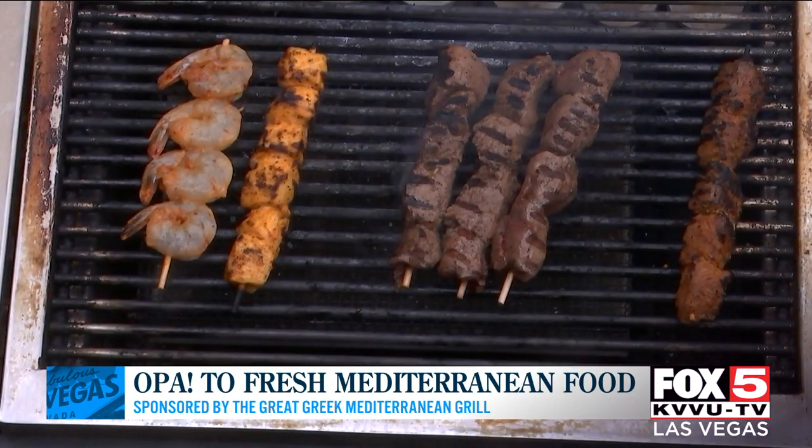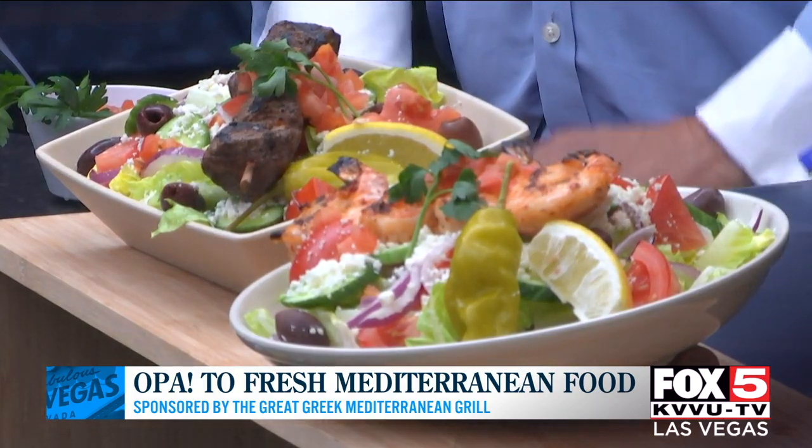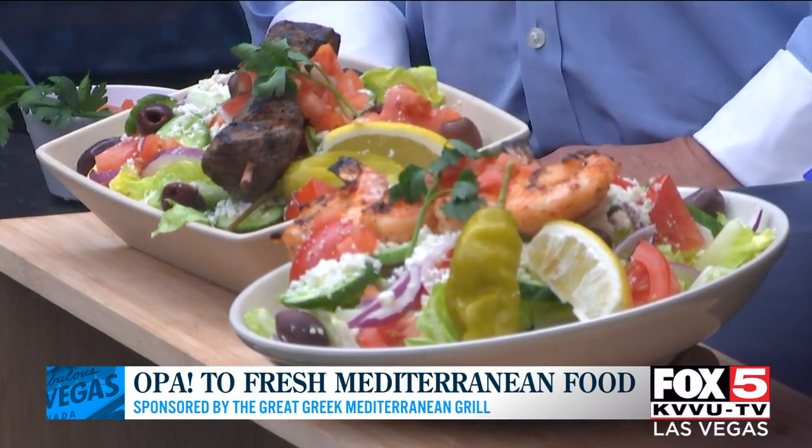Your pita bread is addicting. It is — it's one of my favorite things. I try to stay away from it, but I can't.